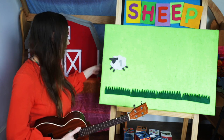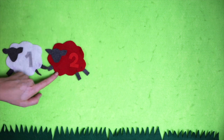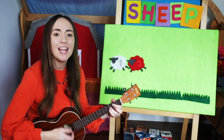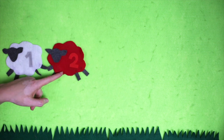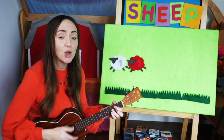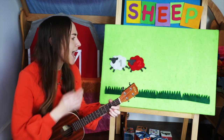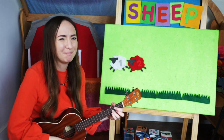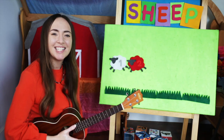Let's see what color we have next. That's red. Mary had a red lamb, red lamb, red lamb. Mary had a red lamb, its fleece was red as cherries. One, two. Two lambs.